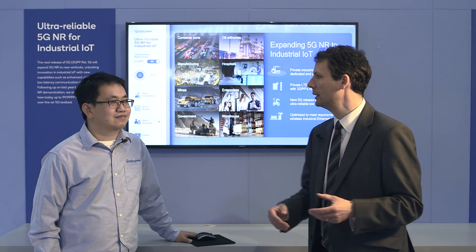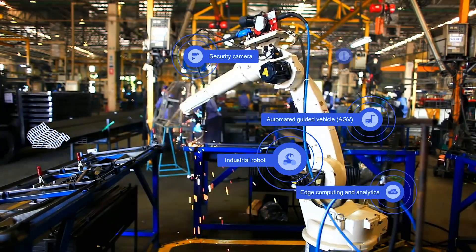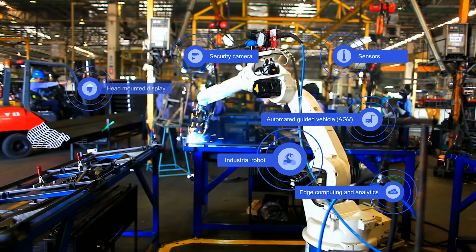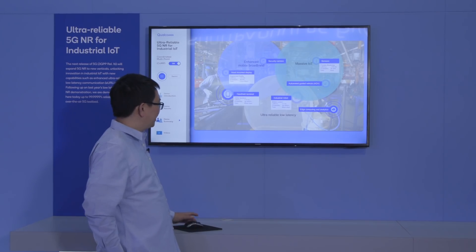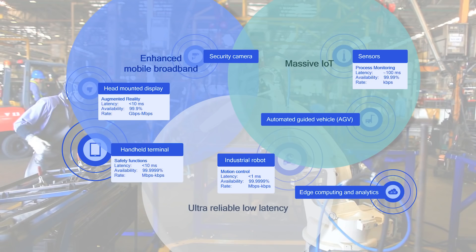We're going to run through a demo. In this demo we are showcasing the capabilities of 5G that can be applied to industrial IoT. Particularly we are showing smart manufacturing and factory automation — a typical use of 5G applied to a factory. There are multiple cases where we can utilize 5G, from industrial robots to handheld terminals to sensors, and all these use cases can be supported on 5G in a single network.